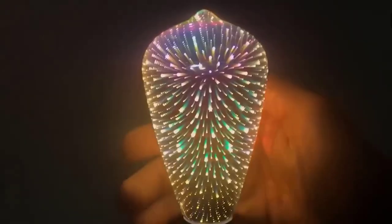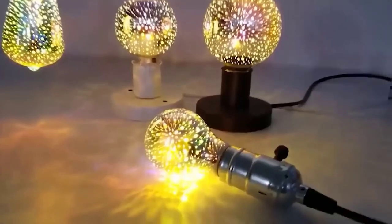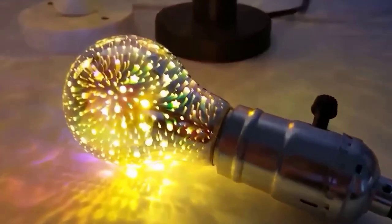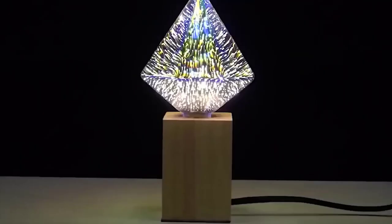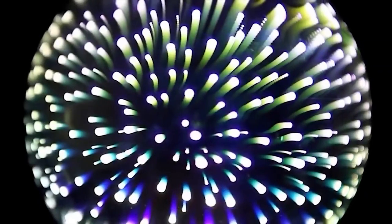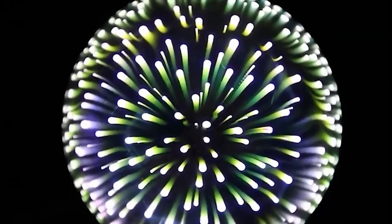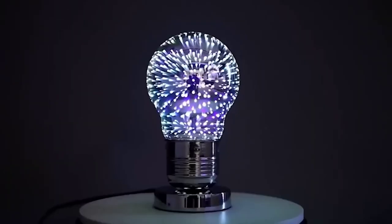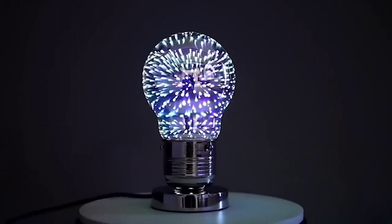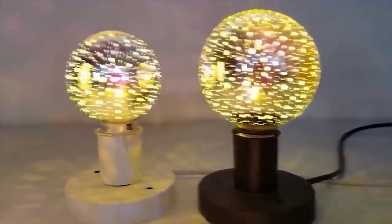If you want something unusual to decorate your room for the holidays or just to create a cool atmosphere, and LED strips are already boring, I want to show you an interesting light bulb with a 3D effect. The multi-layered application of paint inside the bulb plus special patterns create a room effect of three-dimensional colored glow. The bulb slowly changes colors, creating a dynamic light show. It comes in several different shapes and sizes with an E27 socket. The cost is only $2.